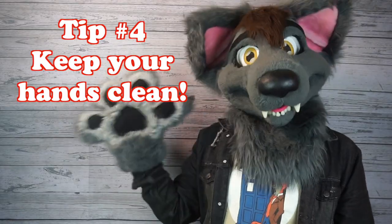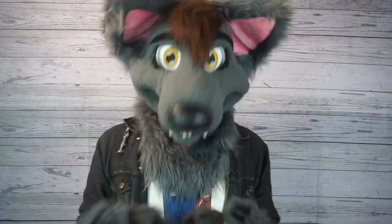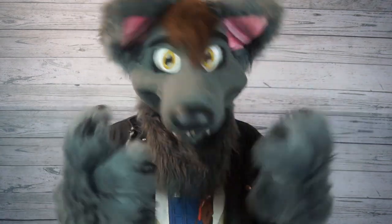Tip number four: keep your hands clean. When you're walking around a convention center all day, you touch a lot of stuff, and fursuits are no exception. It's a nice courtesy to wash up your hands before interacting with fursuiters, or maybe keep some hand sanitizer on you. A little bit goes a long way.